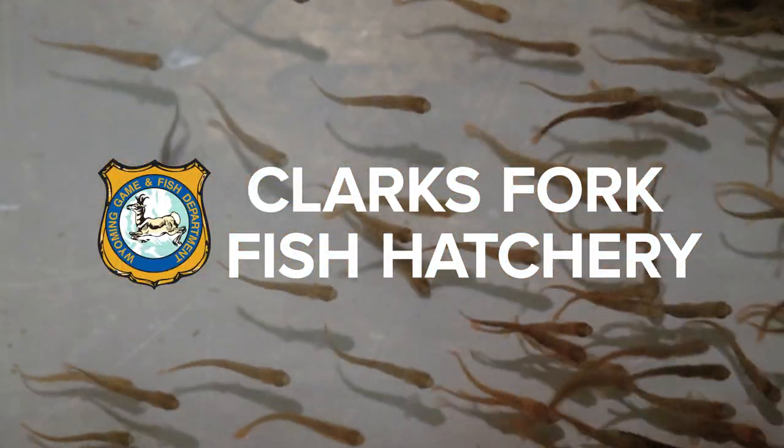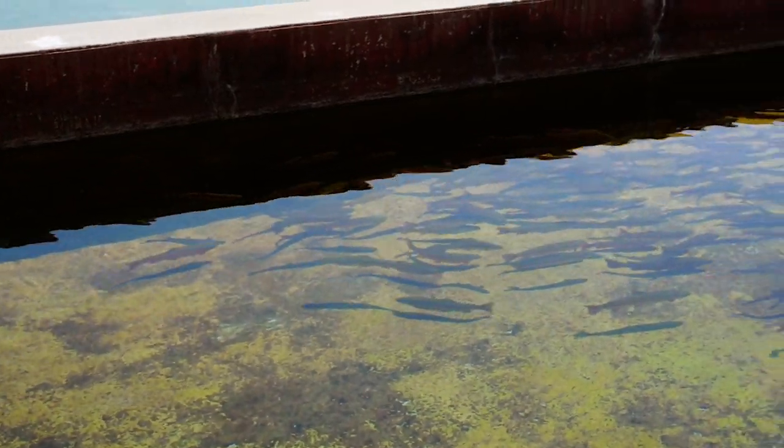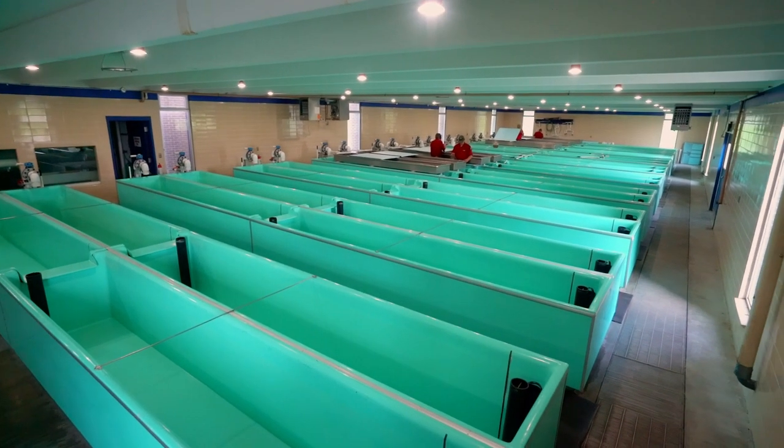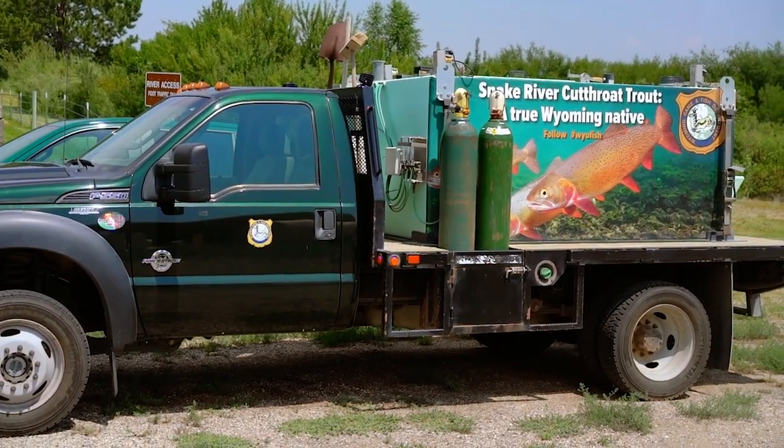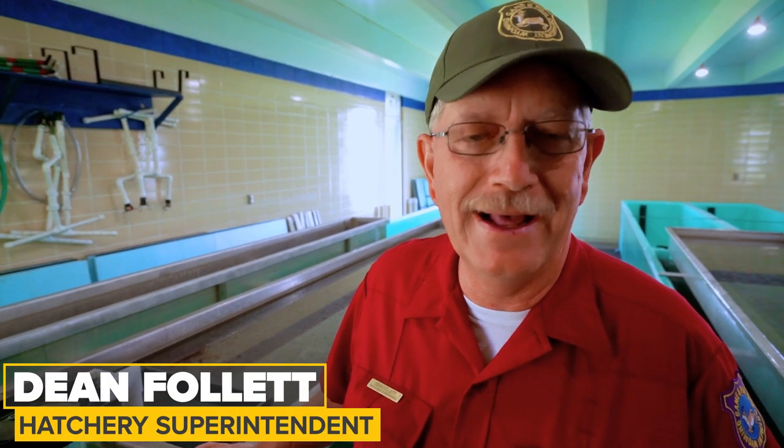We're at the Clarksworth Fish Hatchery. This is one of ten facilities around the state managed by the Game and Fish. We raise fish for stocking around the state. We've got fish of just about every life cycle right now.